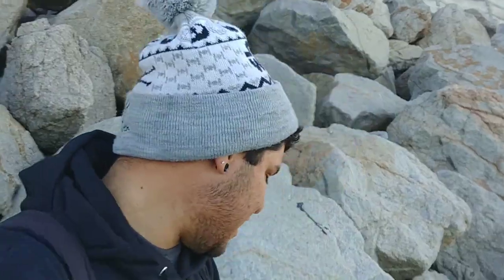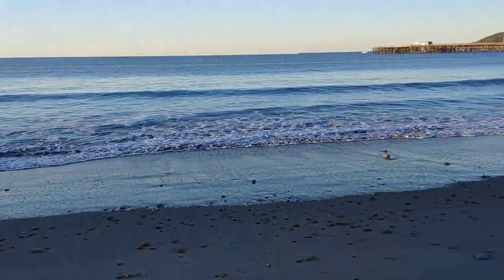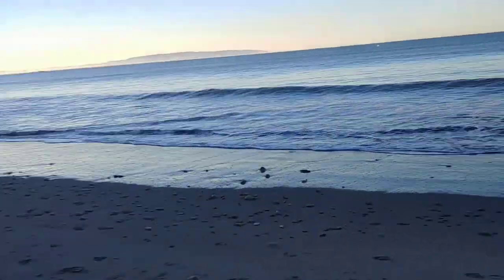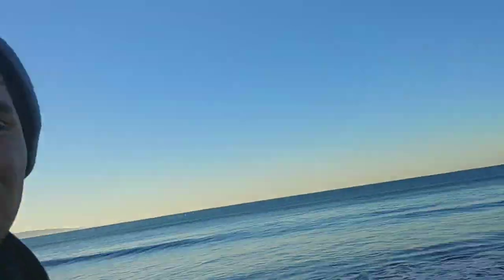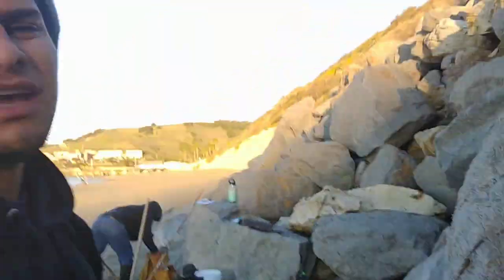All right, so right now I'm gonna take my little net and try to catch some sand crabs — gonna be using that natural bait. Let's go see if we can find some. If not, I have the Lucky Craft Minnow on, and also brought some sand worms just in case. Let's see if we can go find them.